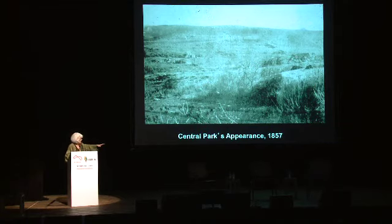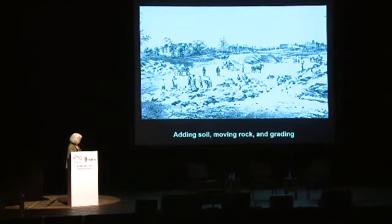You had to bring in a lot of topsoil. You can see they're really building this park. When you visit New York, don't think they just put a wall around a piece of nature — this is a completely designed landscape. It required a great deal of engineering to create its complex infrastructure of drainage and water supply.